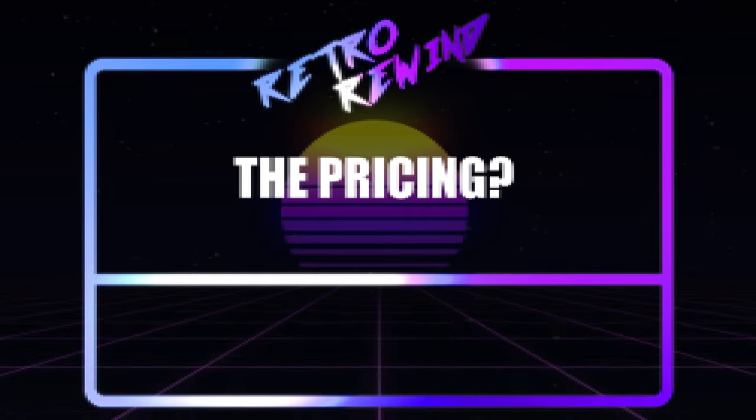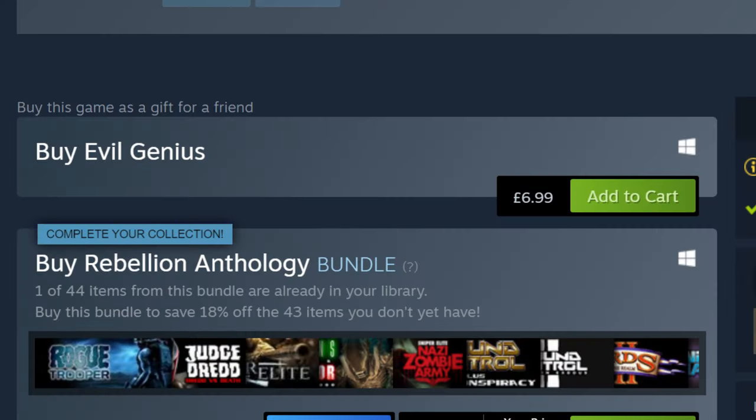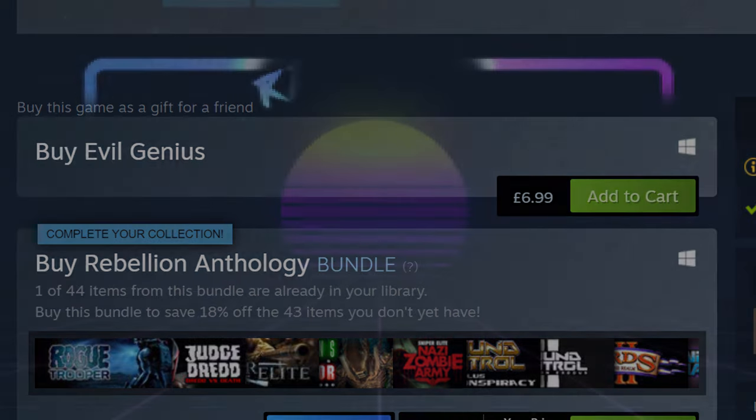The pricing: you're looking at around £7 or $10 when buying from reputable stores. It's probably a fair price for the age and length of the game. If the price is different for you when watching this video, please let us know down in the comments.